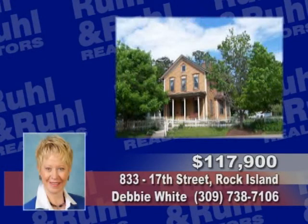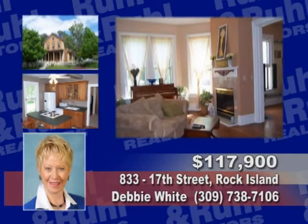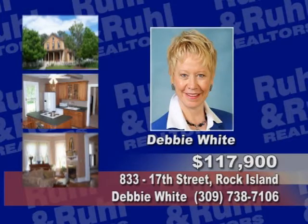This Broadway beauty on a double lot features three bedrooms, a second story laundry, central air, a new roof, fresh paint and an AHS warranty. See Debbie White.